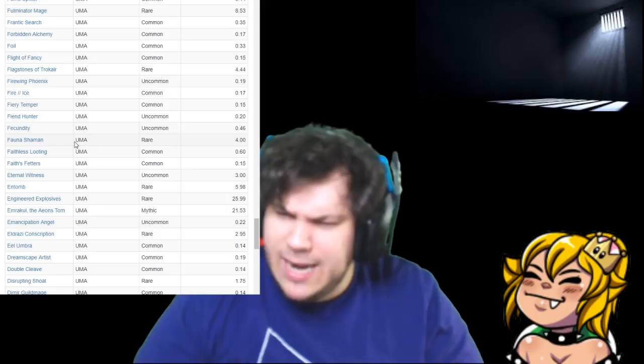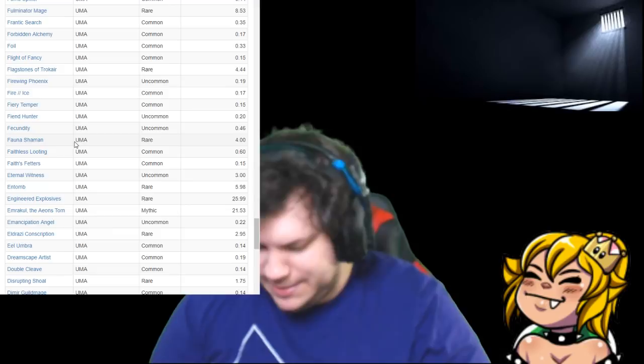Beckon Apparition, Skyspear Cavalry, Undying Rage — haven't seen that. Another Rakdos Shred-Freak. We've been doing this for an hour — I'm so sorry, guys. I'm taking it slow, I'm enjoying this.